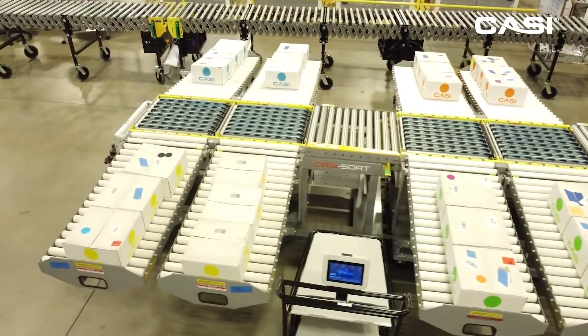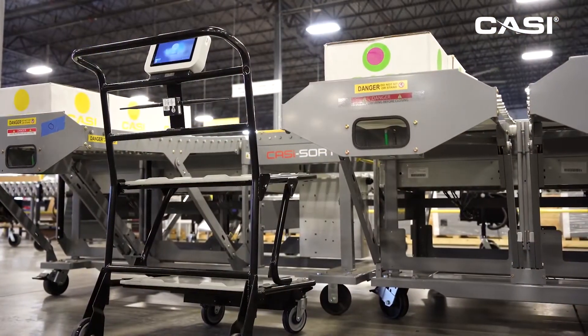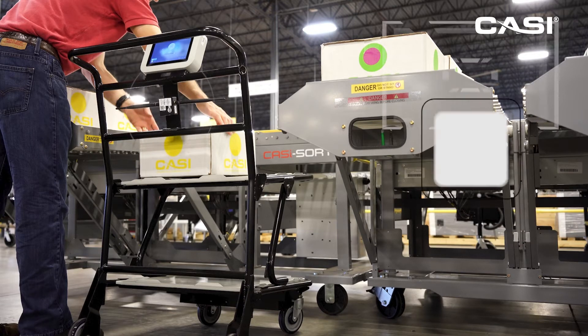These sorted boxes now need to be moved to the correct stocking location in the warehouse. This CASI smart cart incorporates a dual band bridge to indicate that the boxes on the cart are now being transferred to their stocking location.